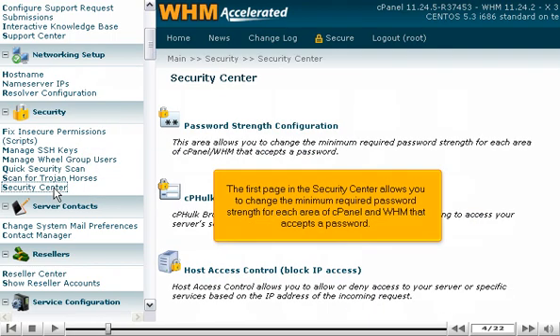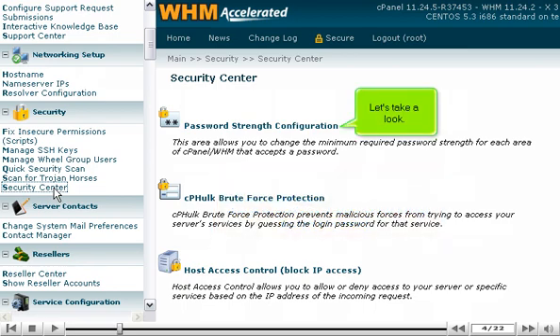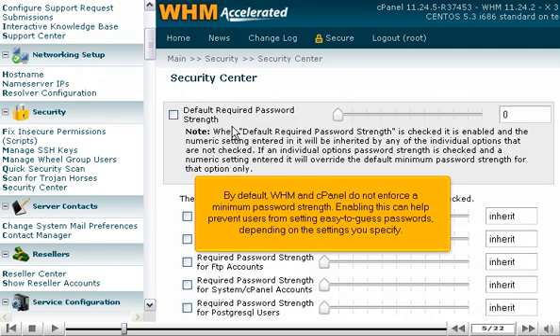The first page in the Security Center allows you to change the minimum required password strength for each area of cPanel and WHM that accepts a password. By default, WHM and cPanel do not enforce a minimum password strength. Enabling this can help prevent users from setting easy-to-guess passwords, depending on the settings you specify.